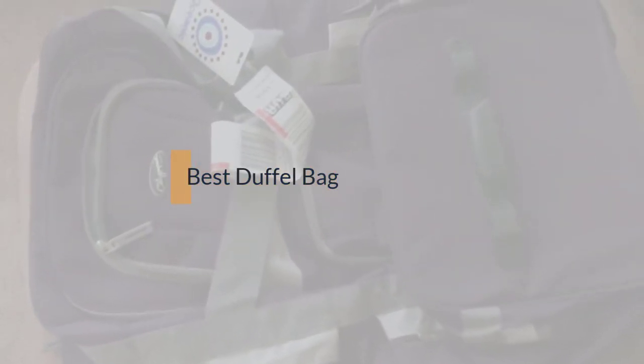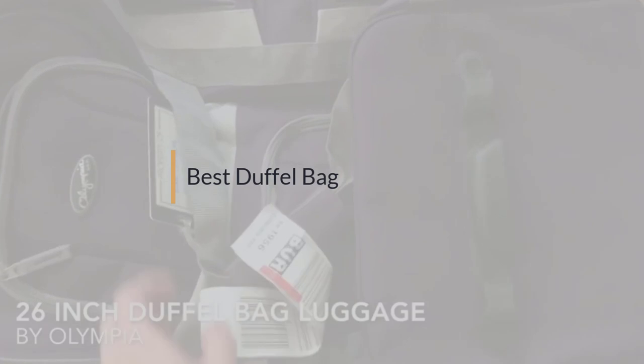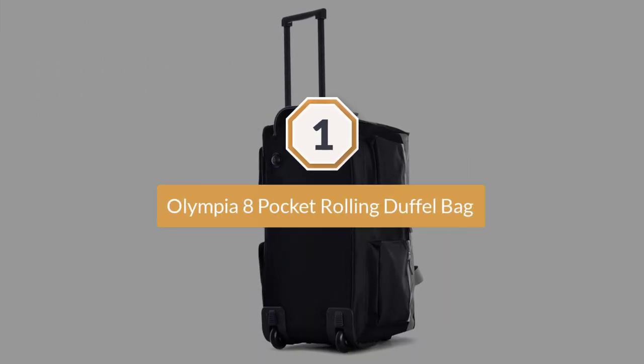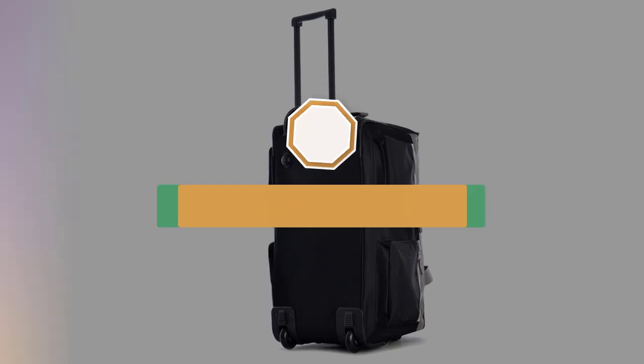If you are looking for the best duffel bag, here is a collection you have got to see. Let's get started. Number one, most popular: Olympia 8 Pocket Rolling Duffel Bag. This bag does look old-school, but isn't that the ultimate guarantee of sturdiness and longevity?